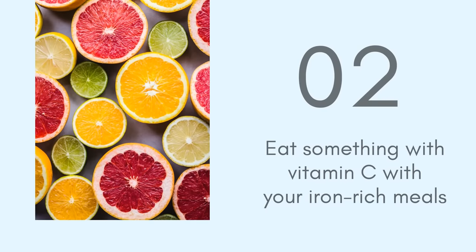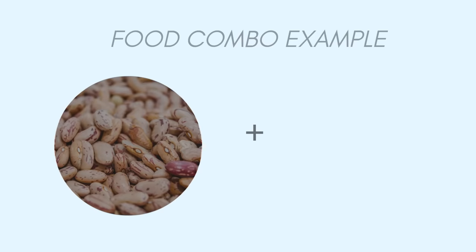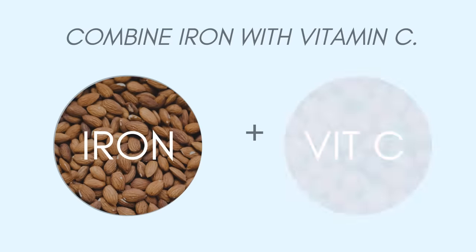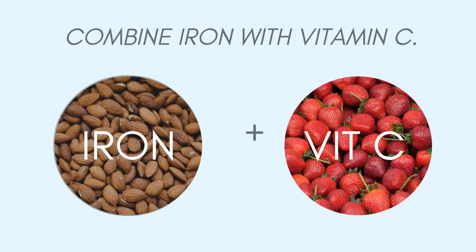Tip number two: eat something with vitamin C with your iron-rich meals. Vitamin C can help boost iron absorption, so a very simple thing you can do is every single time you eat iron-rich foods, pair them with vitamin C-rich foods. For example, if you eat beans — which are a source of iron — pairing them with tomatoes will boost your iron absorption. Another example is almonds: almonds have iron in non-heme form, which is difficult to absorb, so you can have them with strawberries or an orange to help absorb that iron a lot better.